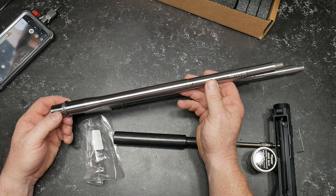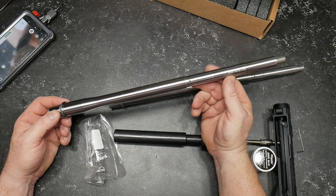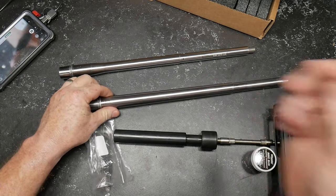You always pull for the underdog, but this will be an interesting story if this Bear Creek Arsenal barrel shoots as good as the Proof Research. Go Boy 32, I'm out.